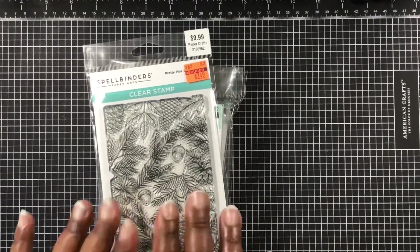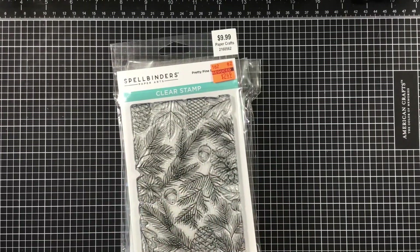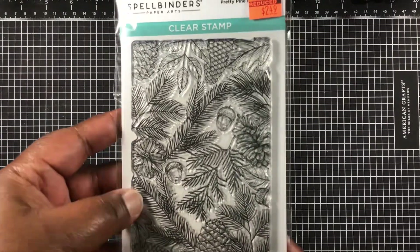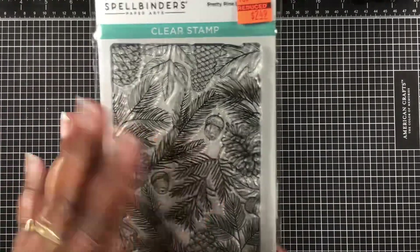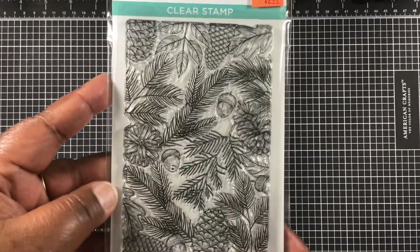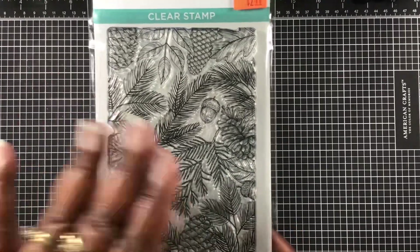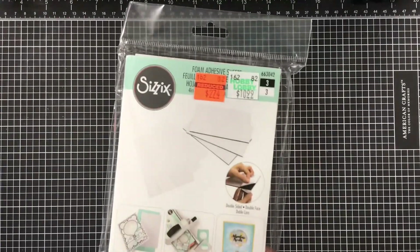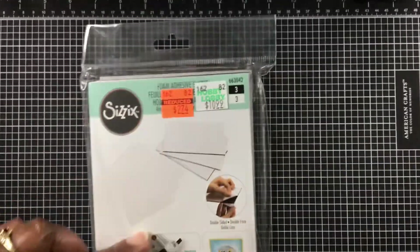Over at Hobby Lobby's clearance sale, I showed the dies the other day when they were just putting them out. I kept my composure even though I was using birthday money. I picked up this beautiful Spellbinders stamp - it's from their Photo Palmer set - and I got it for $2.49. I think it'll be really nice for a fall or Christmas card.